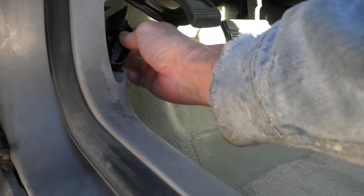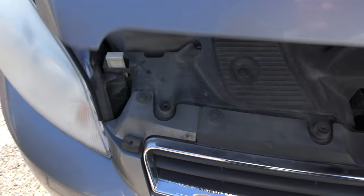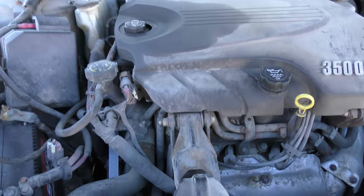Yeah, that hood latch is broken but we pull on the whole thing and in we go. It is a 3.5L V6 — they can be very dependable engines, I'm not arguing that.